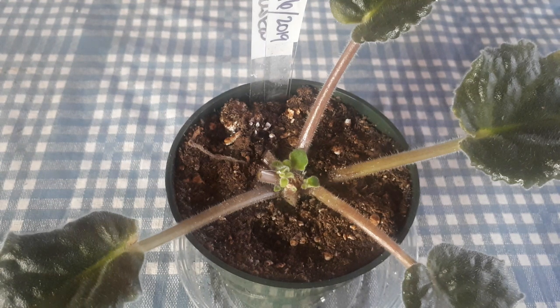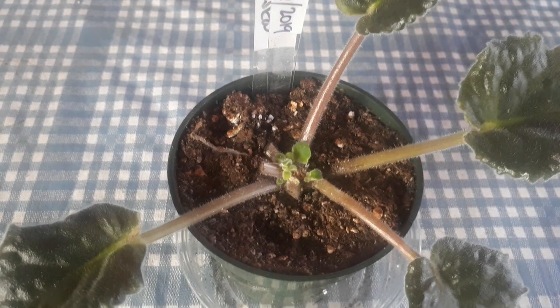Hi guys, today is March 13th and it's 56 days after we started this science project. The last time I gave you an update the little plants were just starting to grow out, and I remember saying from this point on it's going to go pretty fast — and of course it is going pretty fast.